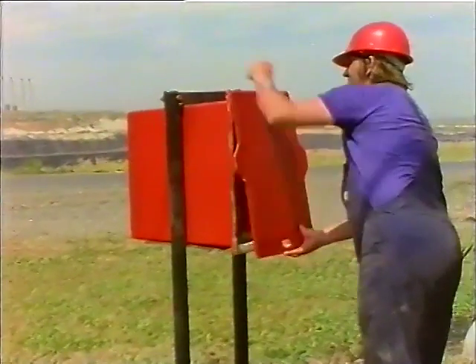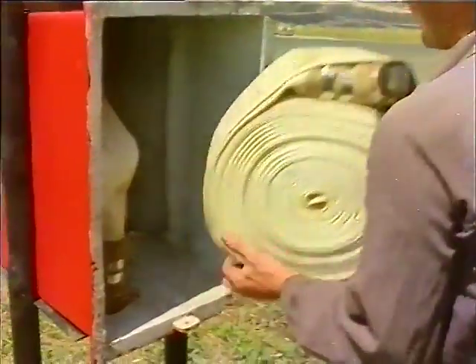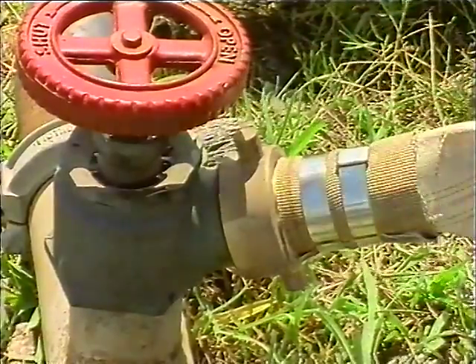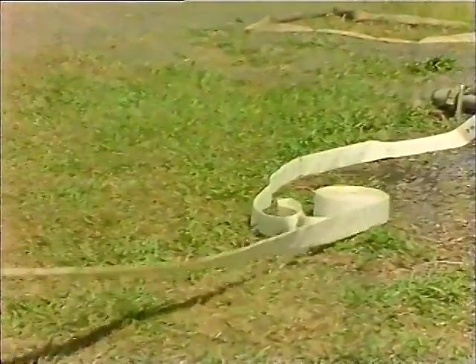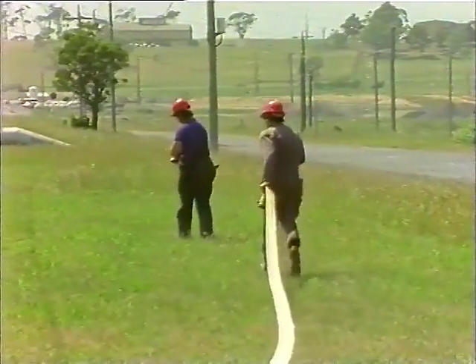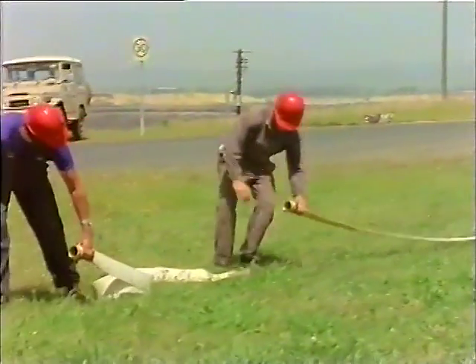The first man opens the hose box, puts down the lid and takes the branch from the box. The second man removes one hose and connects it to the hydrant. He takes the other end of the hose and moves quickly in the direction of the fire. The hose is pulled straight to remove any kinks. Meanwhile, the first man with the branch and the other hose has moved to meet the man with the hose on the hydrant.